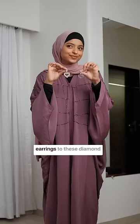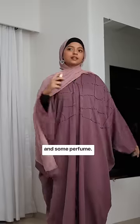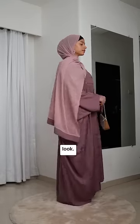I'm also changing my earrings to these diamond ones just to match the vibe, and adding some perfume. Finally I'm adding my cream heels and my bag, and this is the final look.